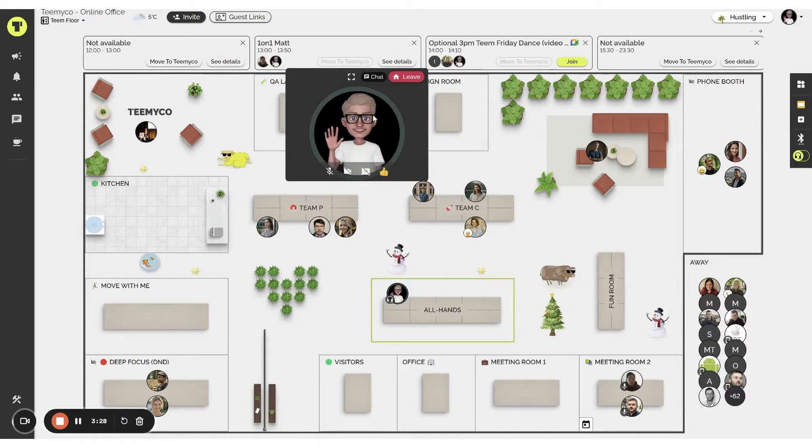The platform is recognized for its reliability and unique cultural features, such as creating a digital botanical garden or sharing kudos hats, adding an element of fun to digital communication. TeamEco offers an affordable pricing structure designed to accommodate businesses of all sizes.